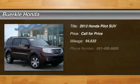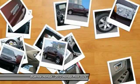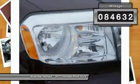We are pleased to show you the 2013 Pilot Optimal Utility. Indulgent interior. Powerful performer. You'll be ready for almost anything in the Honda Pilot. This vehicle has less than 95,000 miles.